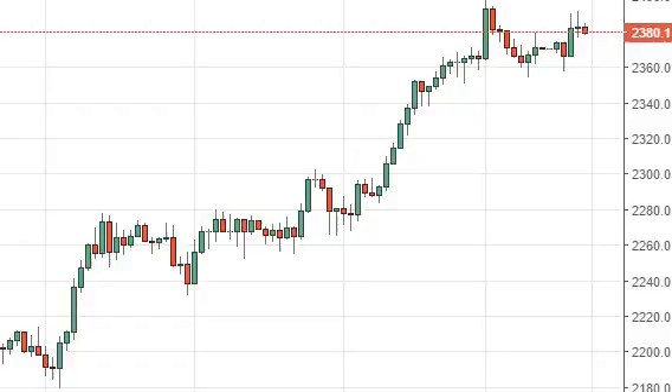So with this being the case, it's more than likely going to be an opportunity to buy at lower levels. I think that eventually we will manage to break out above the 2400 level, and that should send us to the 2500 level after that. Once we get there, the markets should be free to go much higher.